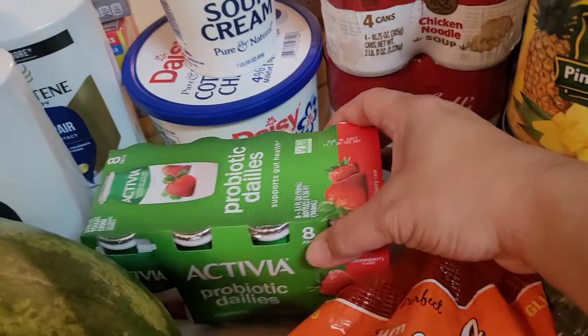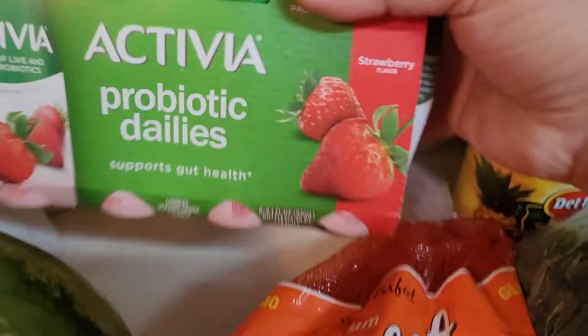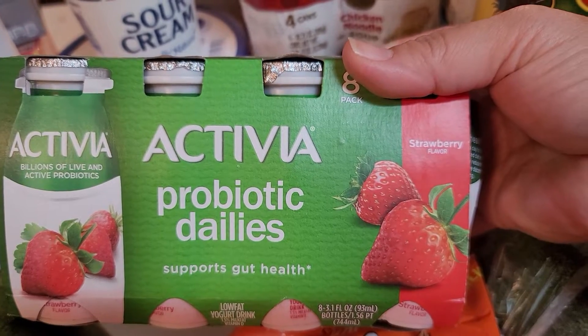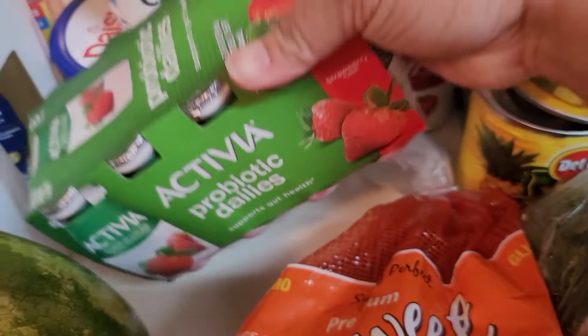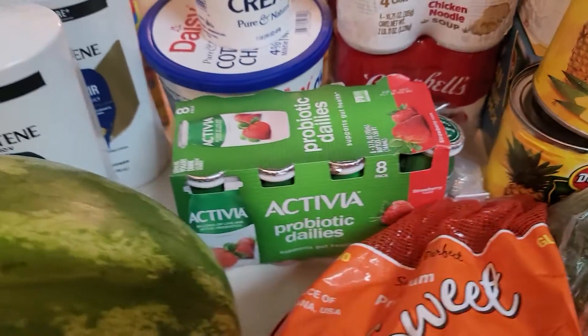Cottage cheese. I got this Activia probiotic dailies — these are little smoothies and my kids do like to have smoothies, so I thought this is a healthier option. We went to the doctor today and he said we need to eat more healthily, so that's what we're trying to do here.